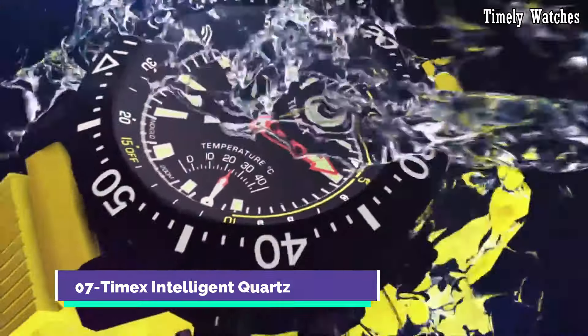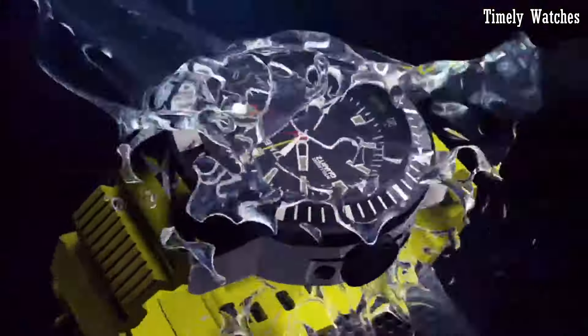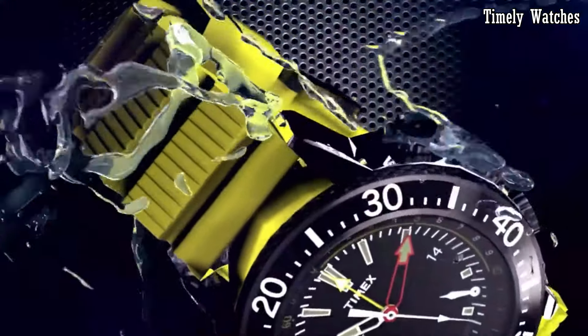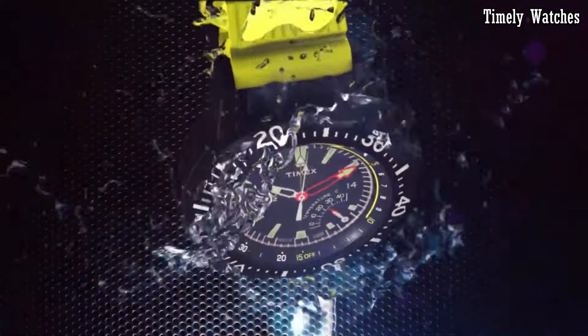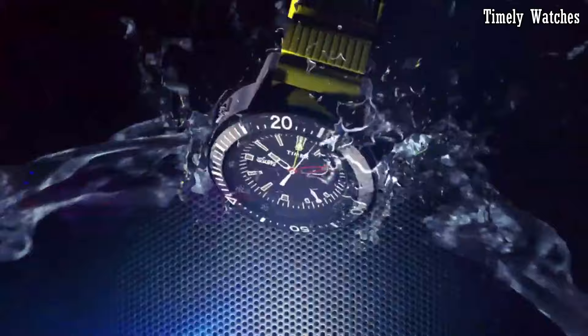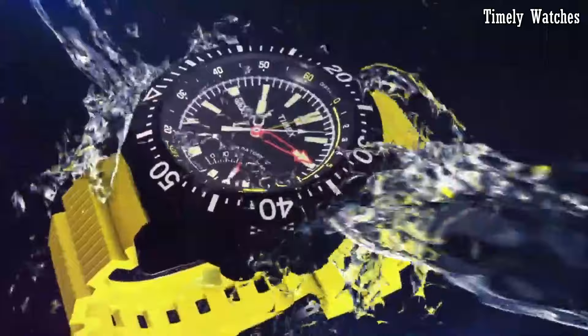Number 7: Timex Intelligent Quartz represents a fusion of style and precision engineering. Renowned for its innovative timekeeping features, this range boasts multifunctional timepieces equipped with cutting-edge technologies, featuring advanced chronograph and flyback capabilities. The watches offer unparalleled accuracy and functionality.